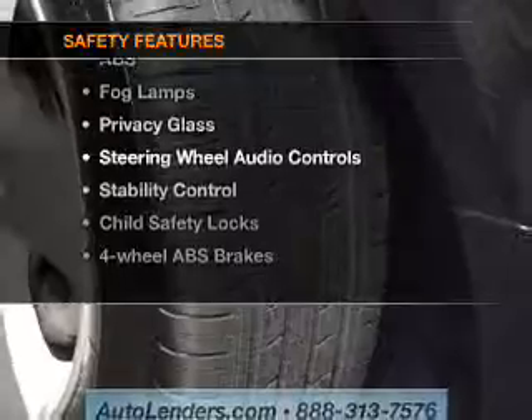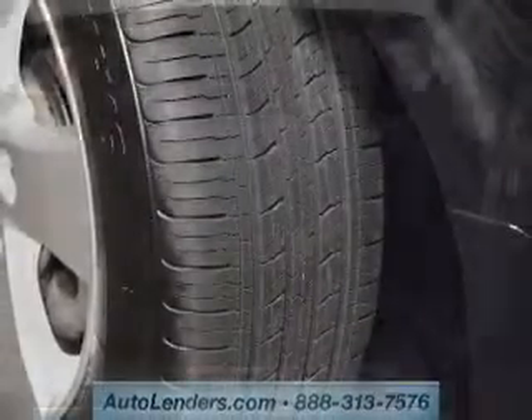If safety is a high priority, rest assured knowing these top safety components are included: front ventilated disc brakes, curtain head airbags, passenger airbag, and side airbags.